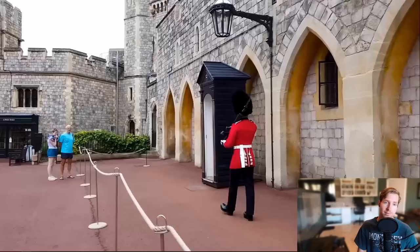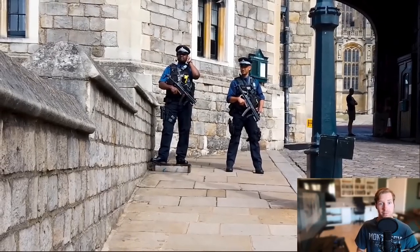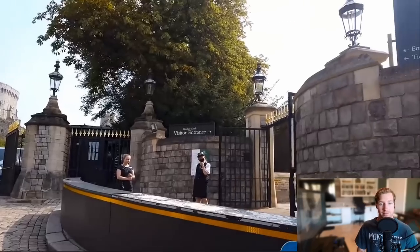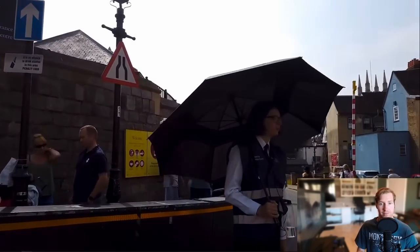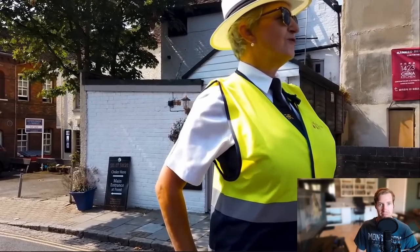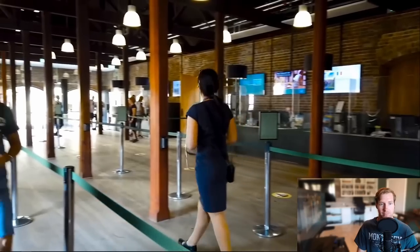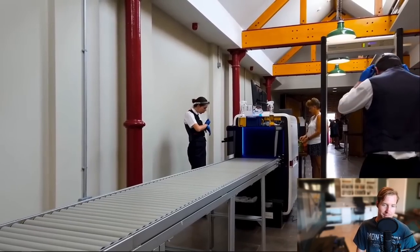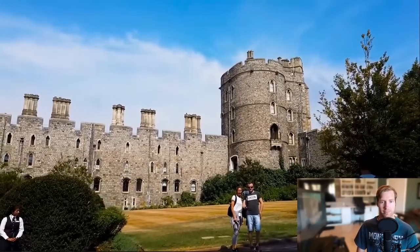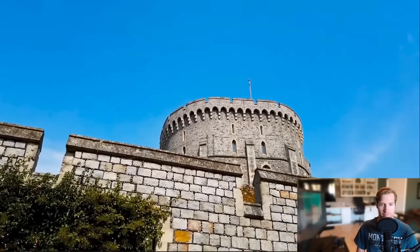The camera angle really doesn't do it justice — it is massive. With it being a Royal residence, it's guarded by the Queen's guards, so no misbehaving whilst you're here. The front of the castle has some excellent photo opportunities, and to go into the castle itself you'll need to go into the visitor's entrance on the corner. Even if you book in advance, the queue to get in is literally a mile long.